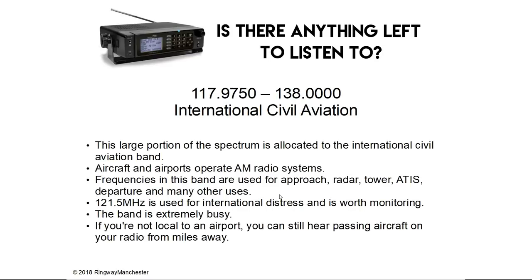117.9 to 138.0 MHz is the International Civil Aviation band. This large portion of the spectrum is allocated to international civil aviation. Aircraft and airports operate AM radio systems. Frequencies in this band are often used for approach, radar, tower, ATIS, departure and many other uses. 121.5 MHz is used for international distress and is worth monitoring. The band is extremely busy at all times, and if you're not local to an airport you can still hear passing aircraft on your radio from miles away.